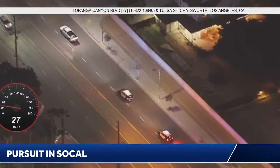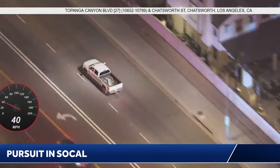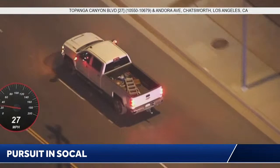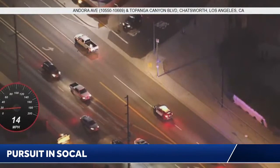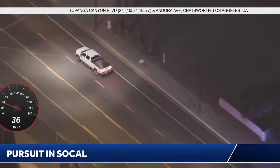Still very slow speeds here at Topanga Canyon at Tulsa — we're in the Chatsworth area. Even if they do deploy spike strips, it won't immediately bring the pursuit to an end, because it won't make the tires just explode or immediately deflate. They will slowly start to deflate, so it could be a situation that takes quite a while. Just a couple of weeks ago we covered a pursuit of a big rig, and even though that driver had hit multiple spike strips during the course of the pursuit, it still took about 12 hours to take him into custody.